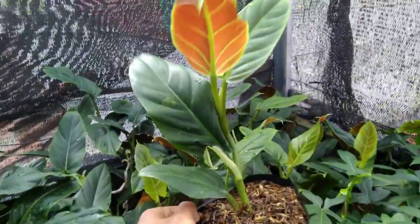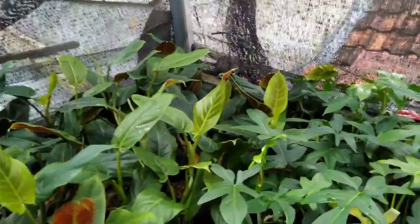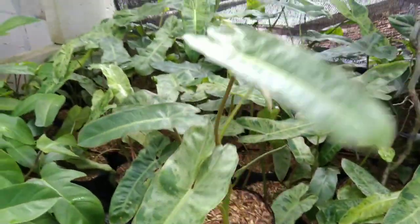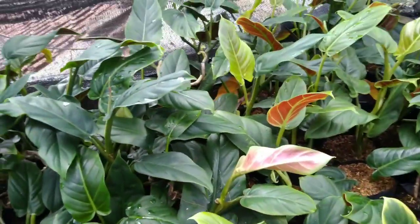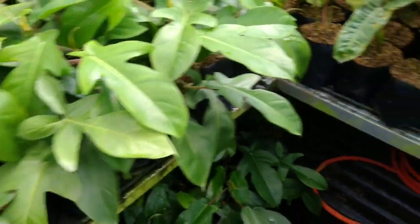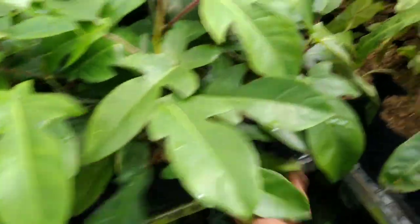Ini ada lagi — lupa namanya, Rp100.000-an. Ada Verde nih, Verdenya Rp100.000-an aja, stoknya aman, per polybag Rp100.000-an. Ada Subastatum Rp100.000-an dapat 3 polybag, ada juga yang Rp100.000-an dapat 1 polybag. Ada lagi yang saya lupa namanya, Rp100.000-an aja, stoknya aman.